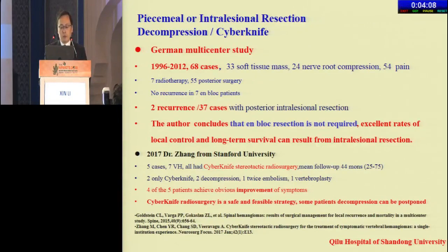Dr. Zhang from Stanford University reported five cases of BVH with CyberKnife stereotactic radiosurgery. Four out of five patients achieved obvious improvement in symptoms, and he concluded that this is a safe and feasible strategy, with some patients' decompression able to be postponed.